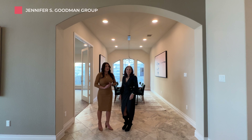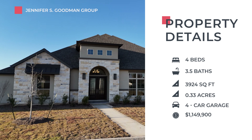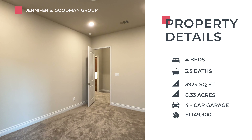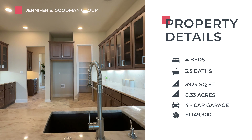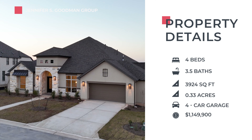This is Perry Homes' 3924 plan — a showcase home located in the prestigious Santa Rita Ranch in Liberty Hill, Texas. It is four bedrooms, three-and-a-half bath, loaded with custom options as well as Perry's unique included features. It also has a four-car garage, which we will detail later.